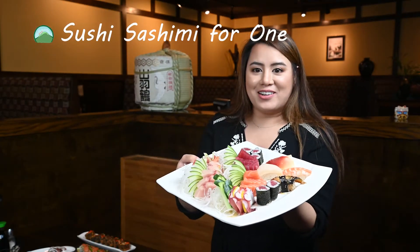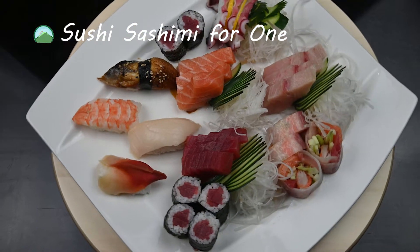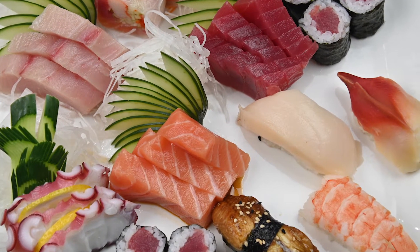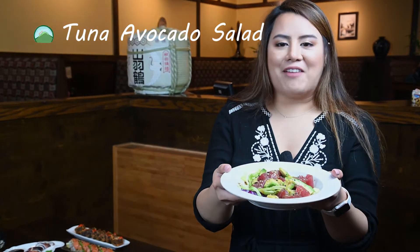Sushi platter — a sushi and sashimi combo for one. Refreshing tuna avocado salad.